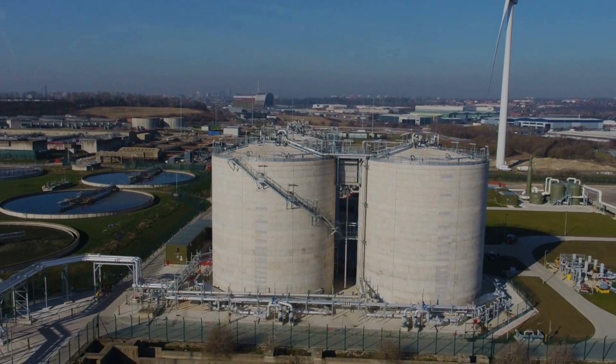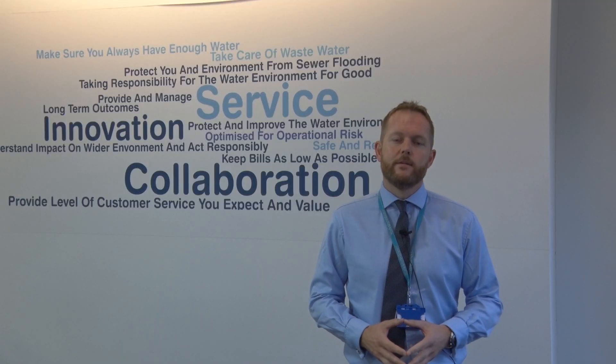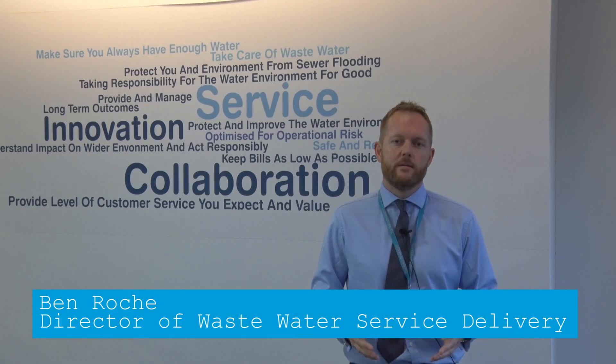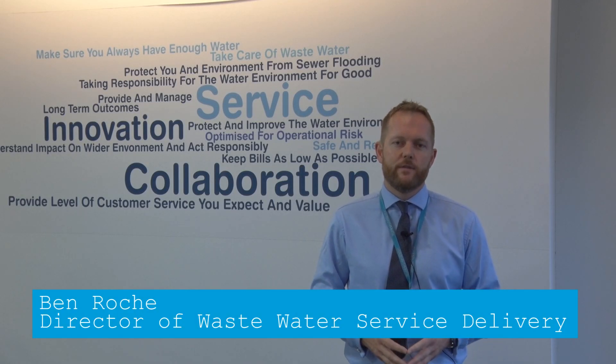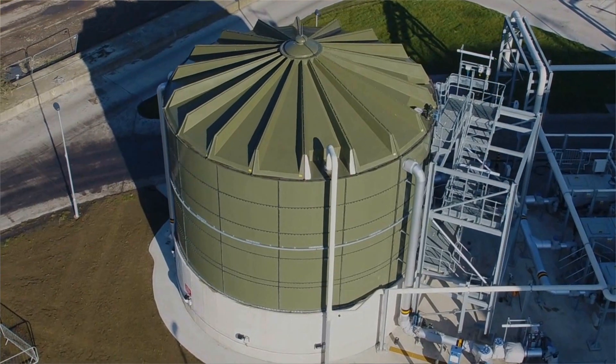We've been treating sewage at our Leeds facility, which is called Nostrop, for around 100 years now. And we're investing the largest amount in this five year period, £72 million, in a new anaerobic digestion facility.